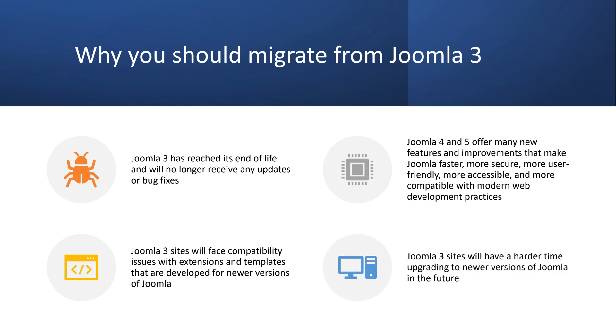Fourth, you will have a harder time upgrading to newer versions of Joomla in the future. The longer you wait to migrate from Joomla 3, the more difficult it will be to upgrade to Joomla 4 or 5 later on. You will have to deal with more changes and differences between the versions, which could result in more errors and conflicts. These are some of the reasons why you should migrate from Joomla 3 as soon as possible.